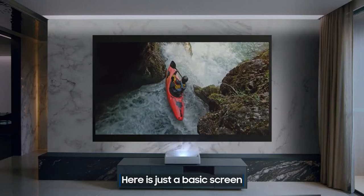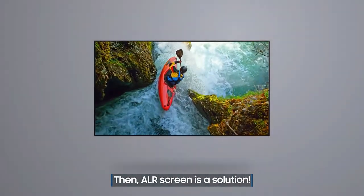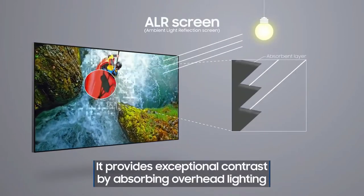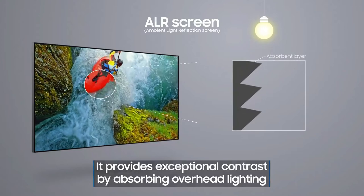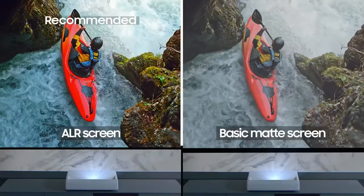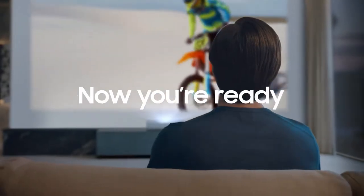The powerful 2.2 channel system with a subwoofer and 30-watt speakers fills the room with sound. The voice assistant feature lets you control your projector with your voice, get information, and more. The Samsung 120 The Premier ultra short throw 4K UHD smart single laser projector is an innovative product that takes your home theater experience to a whole new level.